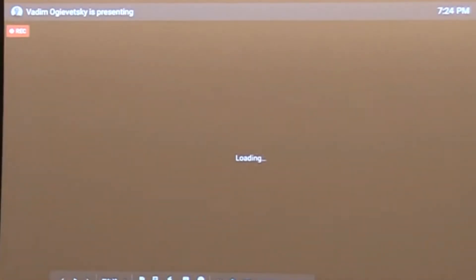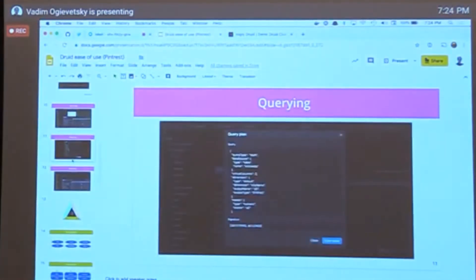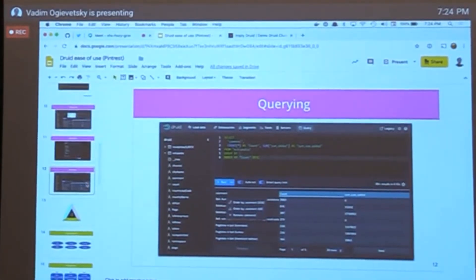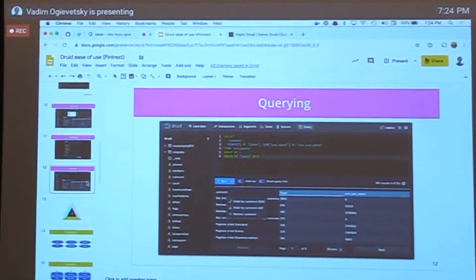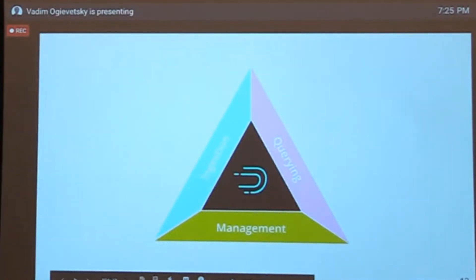We also added functionality to the query view where you can modify SQL queries directly from the UI by interacting with it. It's too cool to describe in a screenshot, so I'll do a demo later.